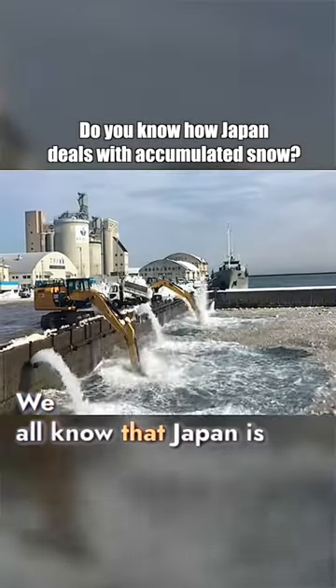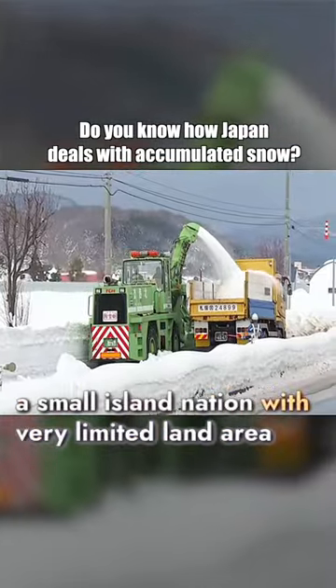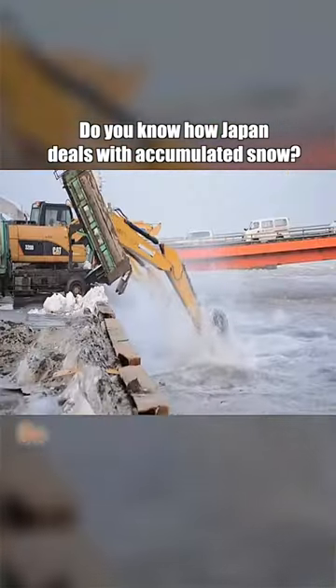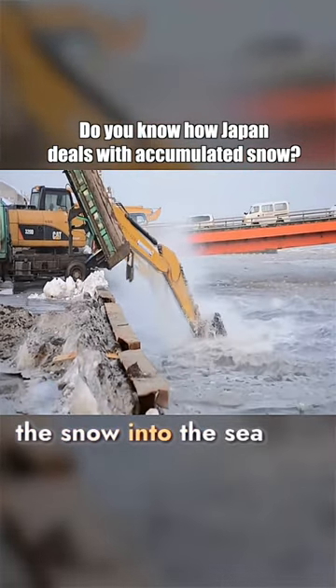Japan is a small island nation with very limited land area, and there's no space on land to pile up snow. So the ingenious Japanese dump the snow into the sea.